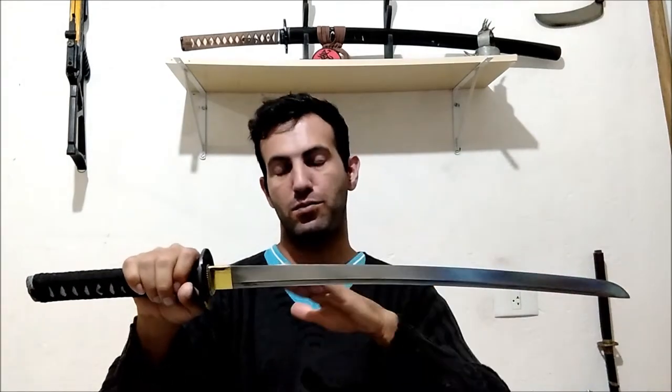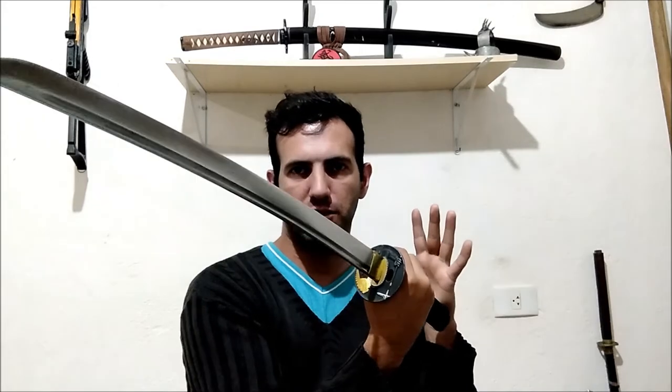There is a term used for this kind of blade — kodachi — which also means 'short saber' or 'short sword.' Most of the techniques used with the katana may be shared with this kind of sword. It cuts the same way, it stabs the same way, and you can block using almost the same techniques as the katana — but it's shorter, so you need to get closer to your enemy.